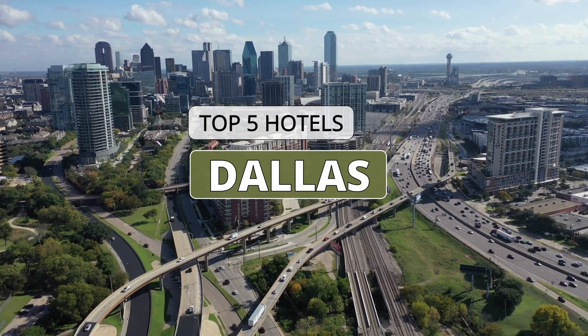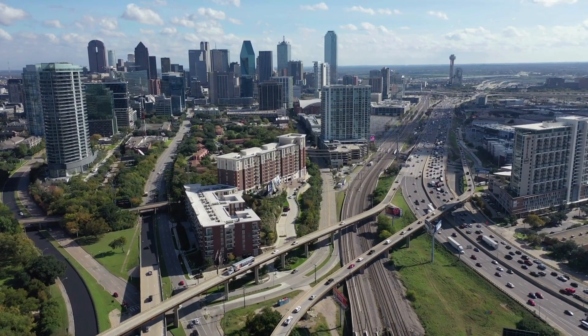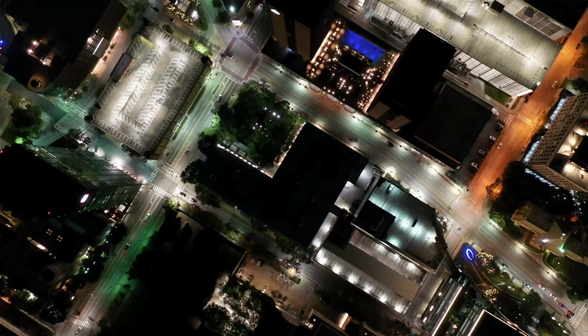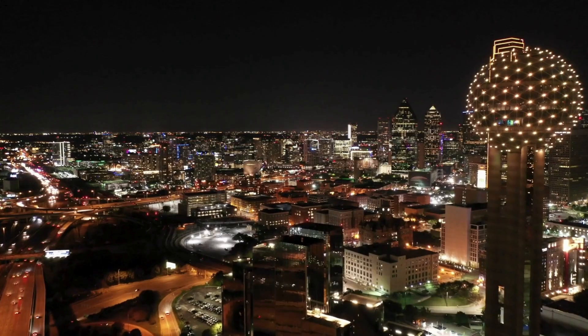In Dallas, the heart of Texas, poses a blend of rich history and modern sophistication, creating a metropolis where legends are born and dreams take flight. Let's take a look at our list of the top five hotels in Dallas according to our choice.